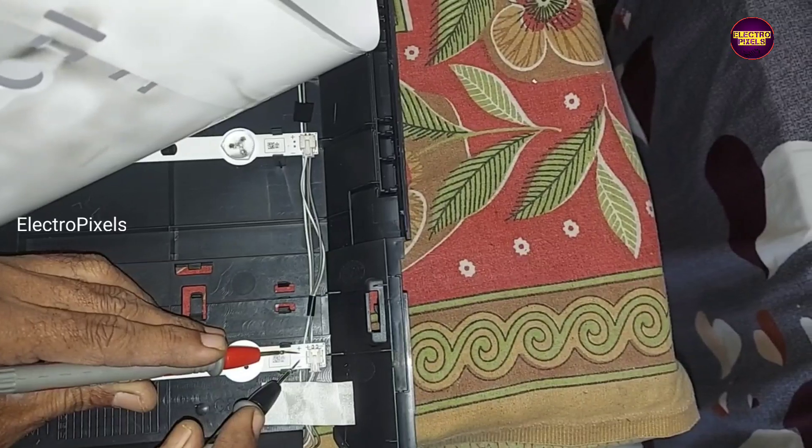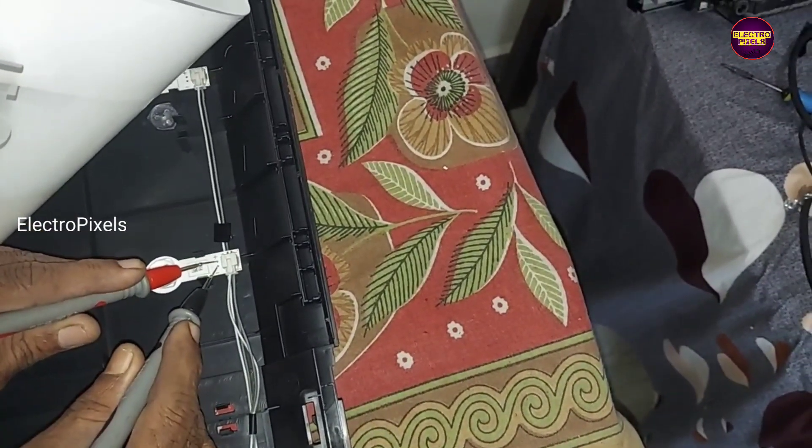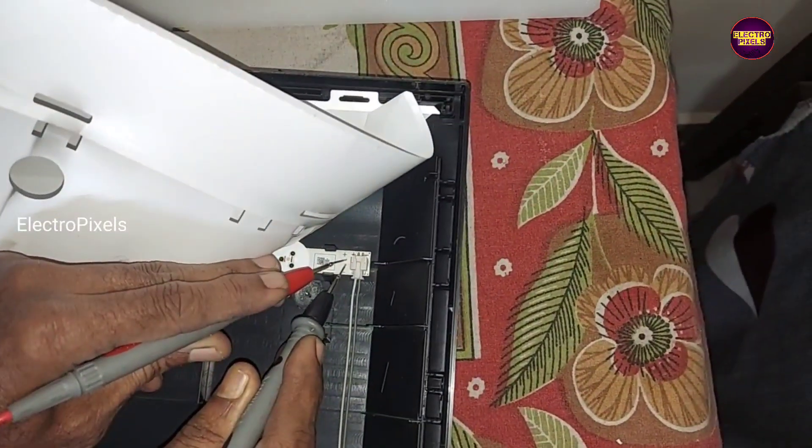Welcome friends, welcome back to ElectroPixels. This is a 32 inch Toshiba LED TV. In this TV the complaint is no display due to a backlight related fault.